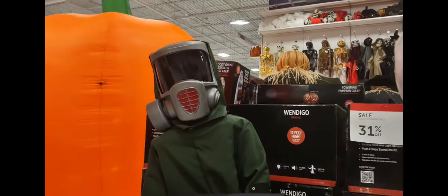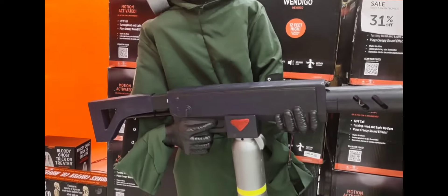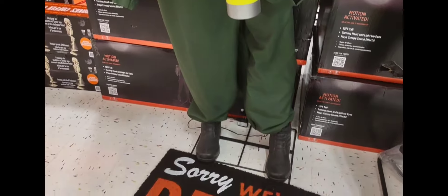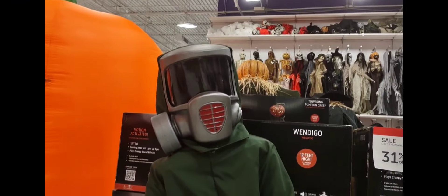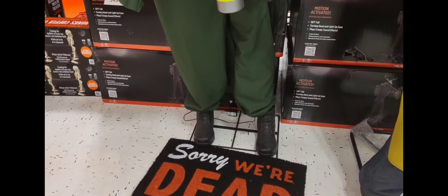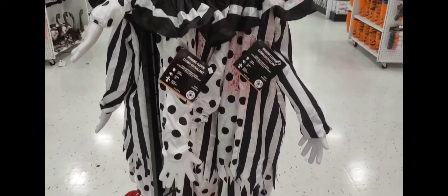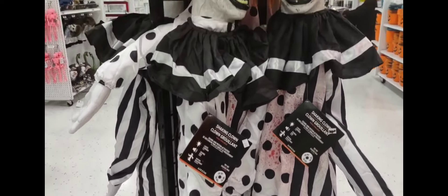Look at this one — if you like costumes, look at this one. This one does not give you the price, but you can ask in the store at Party City and they will tell you. Clowns are scary. You can hang them at your house and they cost $65.